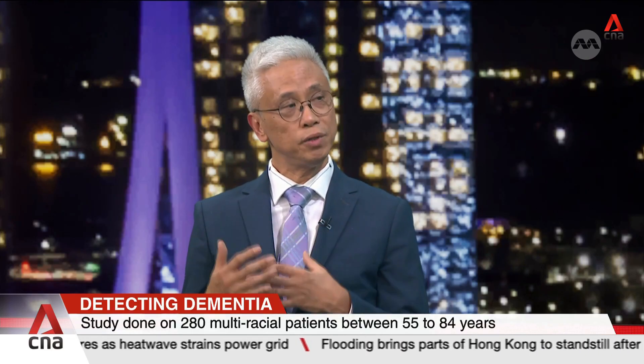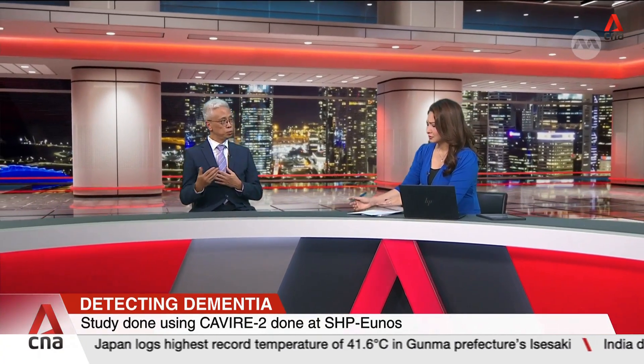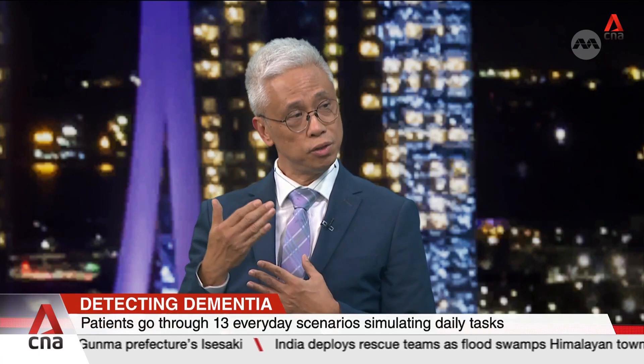Kavir2 is a virtual reality software in which 280 patients in the polyclinics were invited to participate in a study. We carried out tests on them using the virtual reality software, and their performance was compared with the current benchmark — the paper and pen test called the MOCA. This is a series of tests asking questions like what's the time, where are you, as well as simple arithmetic tests such as counting down from 100, subtracting 7.